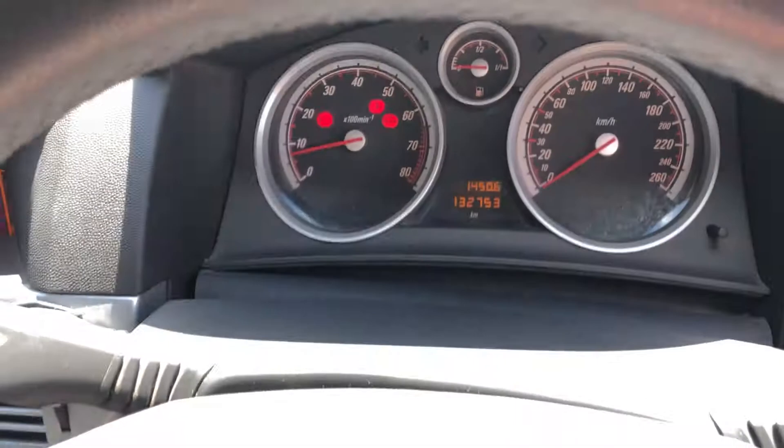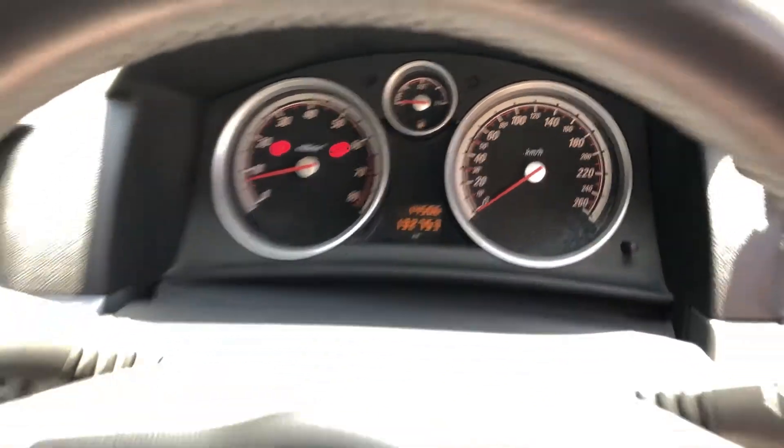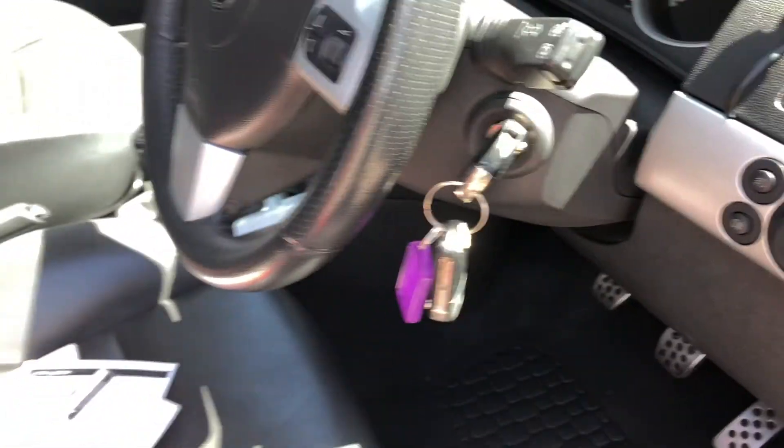This car has travelled a low 132,000km on the clock, and also comes with two sets of keys and a full set of books.